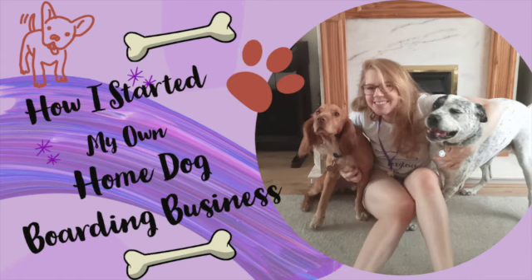Well, there you go — that was an extremely quick overview of how I started my own home dog boarding business. I will do a part two because there's a lot more to it than I've explained in this video, but I just wanted to give you a very quick overview today. I hope you enjoyed — take care, bye!